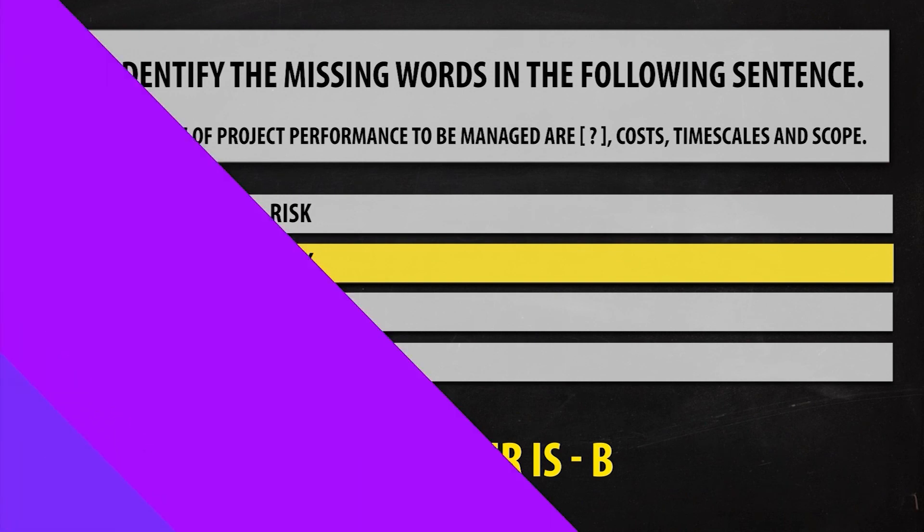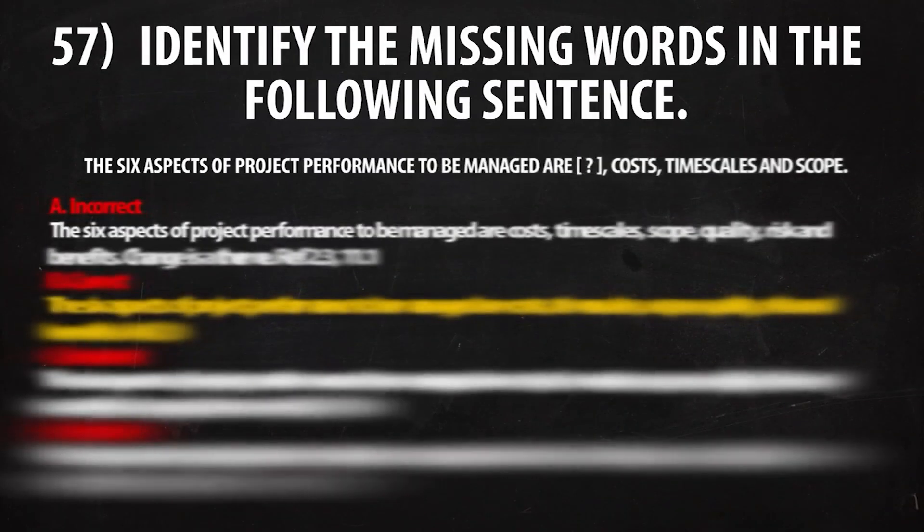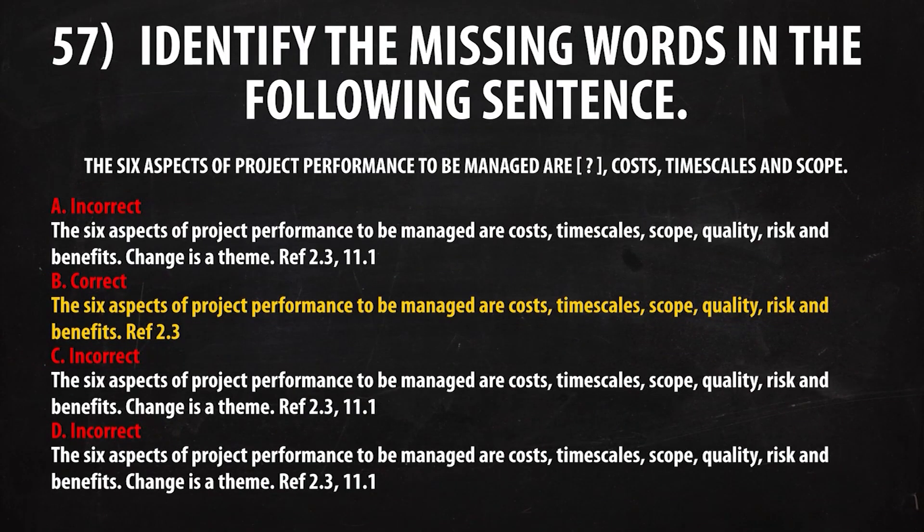Question five, answer is B. The six aspects of project performance to be managed are: cost, timescale, scope, quality, risk, and benefits. The reference is section 2.3.